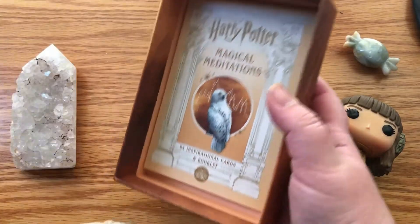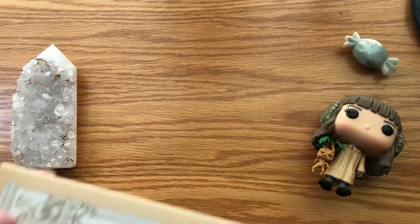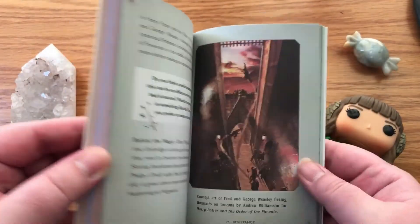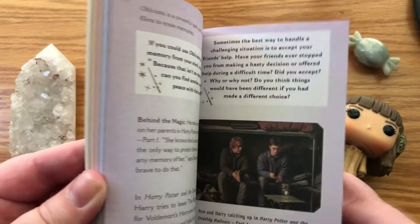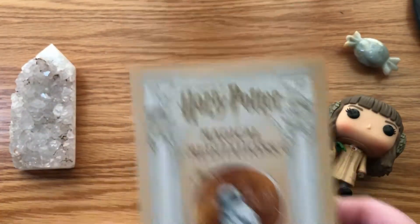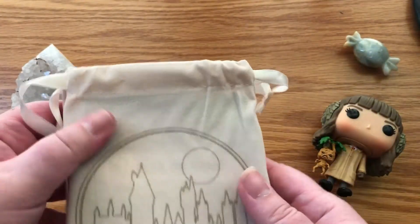So inside it comes in a bag. I haven't opened it yet, so exciting. There's nothing on the bottom, which is kind of sad — they could have used that for something. Here's the guidebook, and it is in color. And here's the bag.